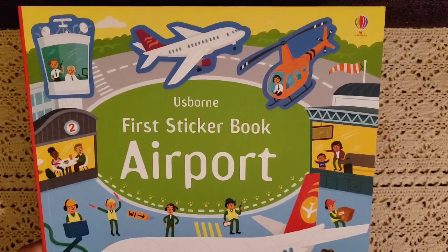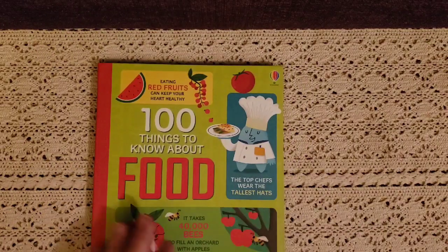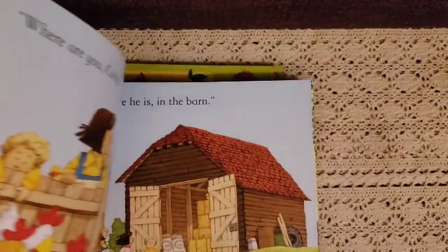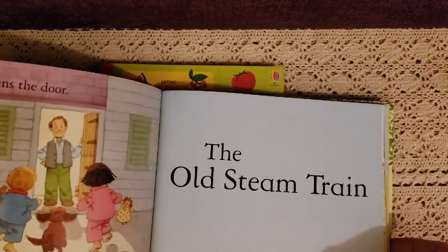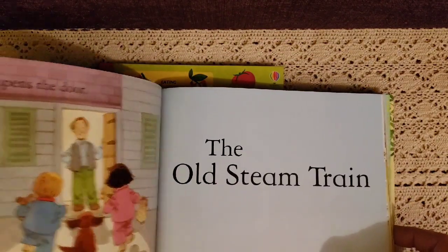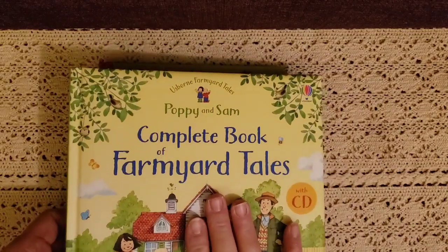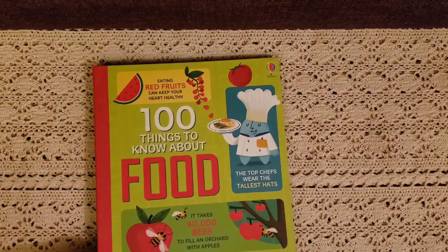The next few books are sticker books — one on airports and one about trains. He loves both of those, and his birthday is May 10th, so that's why we got those. We also have the Complete Book of the Farmyard and Farmyard Tales with beautiful stories about a little girl and little boy. It talks about the old steam train — we are going to do a unit study on farms, and this is Poppy and Sam.